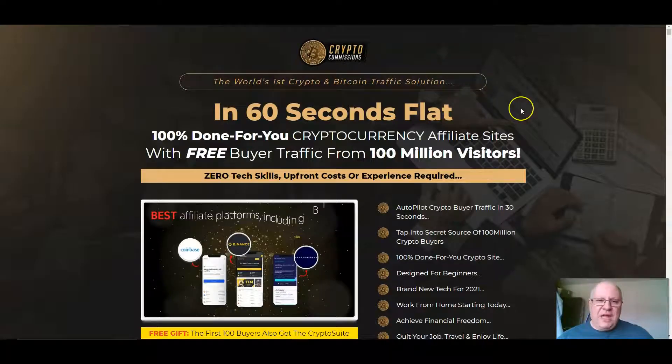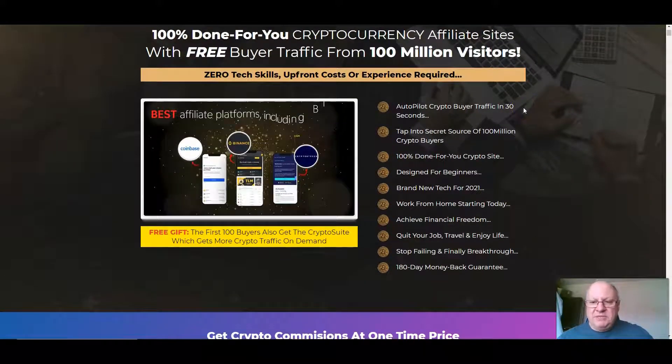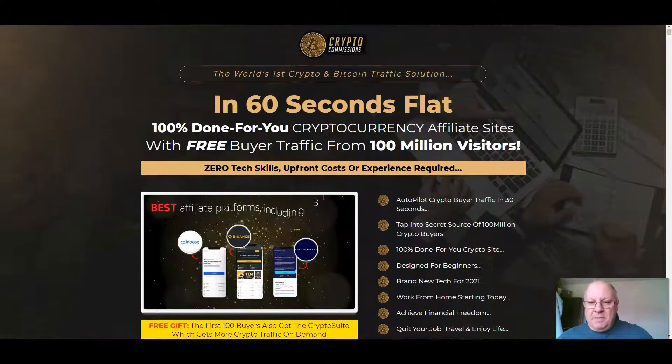Let's have a look at the sales page. Crypto Commissions: the world's first crypto and Bitcoin traffic solution in 60 seconds flat. 100% done-for-you cryptocurrency affiliate sites with free buyer traffic from 100 million visitors. Zero tech skills, upfront costs, or experience required. Autopilot crypto builder traffic in 30 seconds. Tap into a secret source of 100 million crypto buyers. 100% done-for-you crypto site designed for beginners. Brand new tech for 2021. Work from home starting today. Achieve financial freedom. Quit your job, travel and enjoy life. Stop failing and finally break through. And a 180-day money-back guarantee.